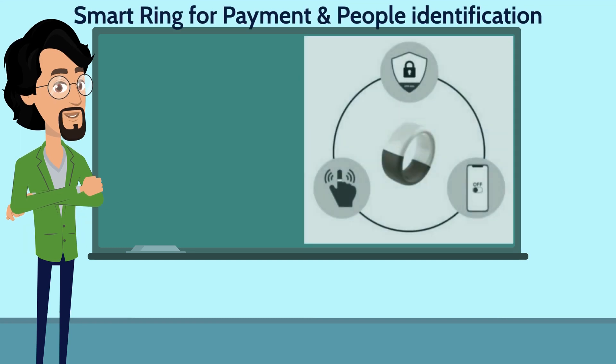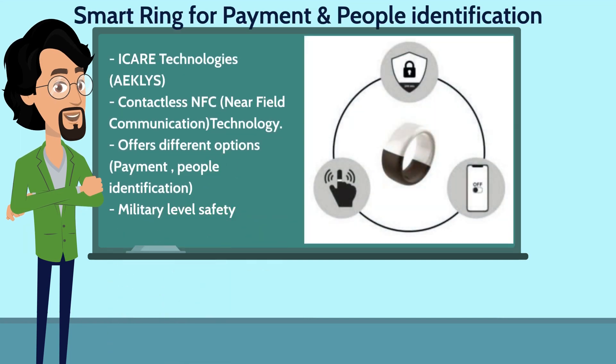The company iCare Technologies has developed a smart ring that will replace all your credit cards. It is called Eakles and it will be available for sale soon. With its contactless NFC technology, the ring does not need charging or changing its batteries, since it does not rely on power, just like a credit card.